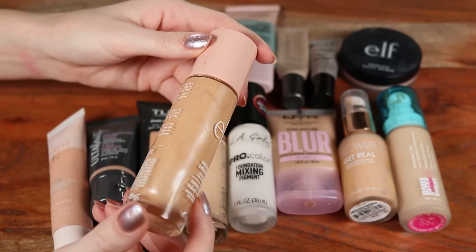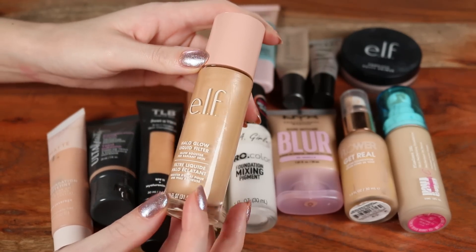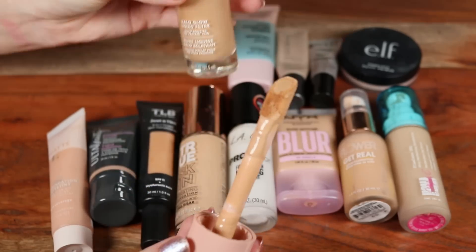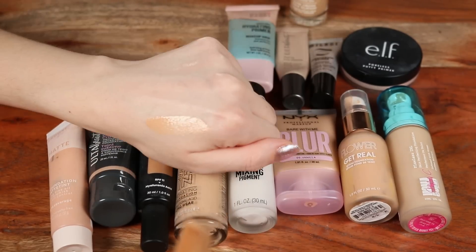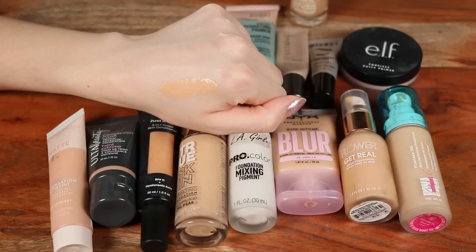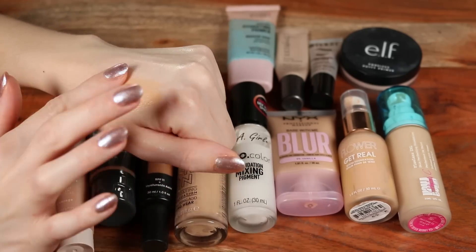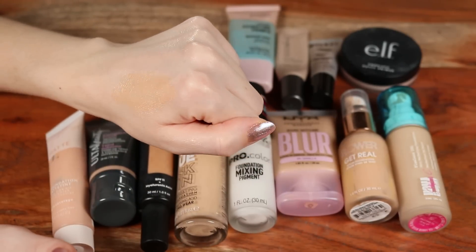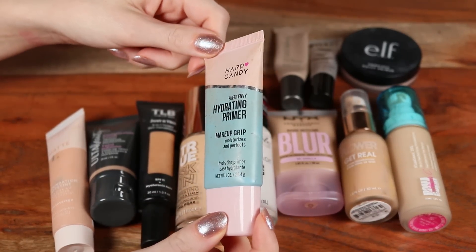Another super hyped-up one is the elf Liquid Filter — their Halo Glow. I have shade two, Fair Light, and I think it's a pretty close dupe to the Charlotte Tilbury primer. I really like the large doe foot applicator. The shade two is actually a little bit deeper than I expected, so I don't find myself wearing it as much. It blends out really beautifully and gives this luminous glow to the skin.